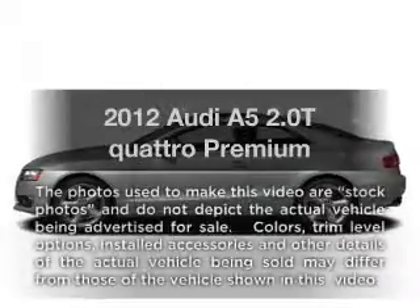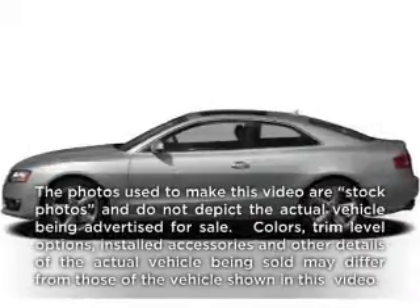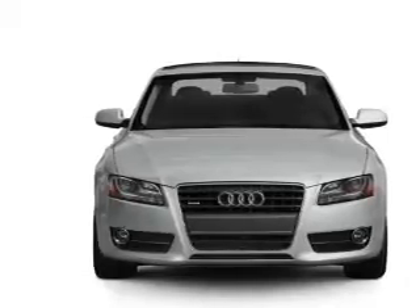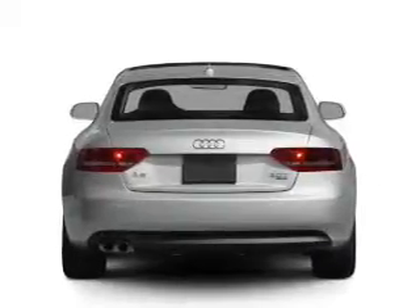Check out this 2012 Audi A5. If you're looking for a first-rate auto, this one could be yours today. With an efficient four-cylinder engine that responds smoothly to its automatic transmission,